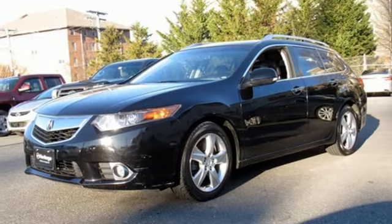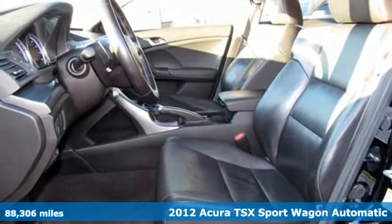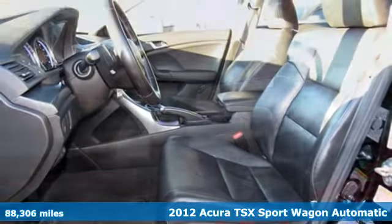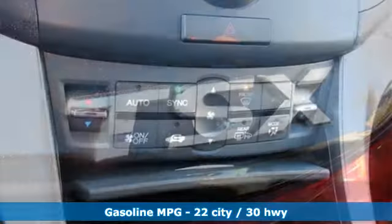It's a 2012 Acura TSX Sport Wagon. At Acura, we manufacture exhilaration so you don't have to. A great vehicle is comprised of great features like these.